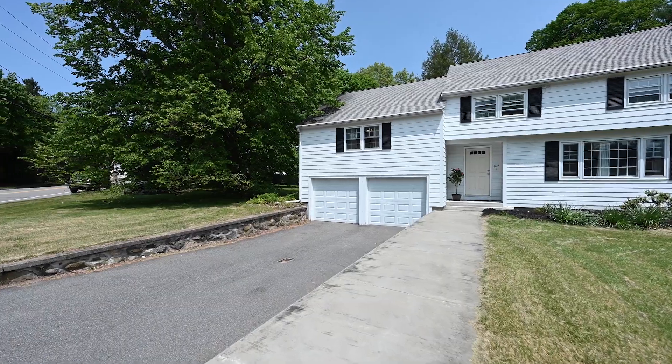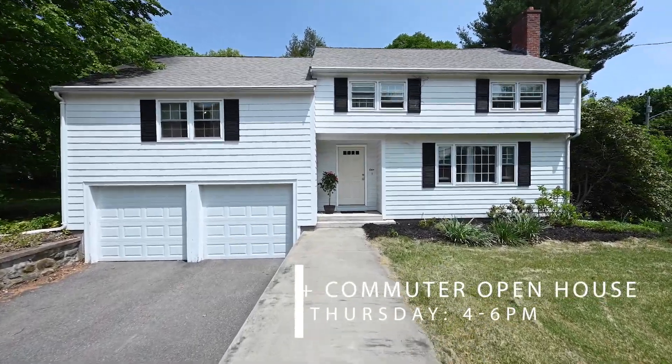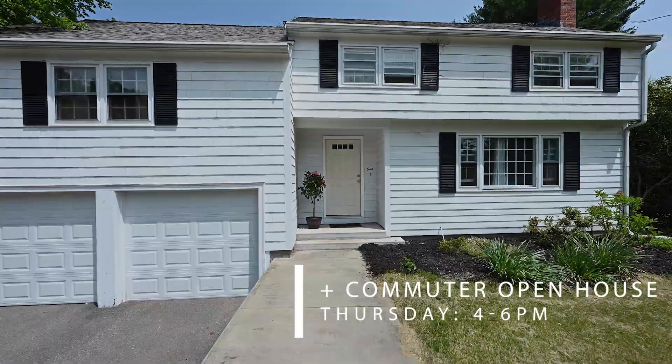Wonderful property for a young family. Price again is $679,999. The open house is Saturday and Sunday from 11 to 1, and I look forward to seeing you then.